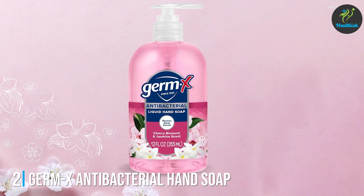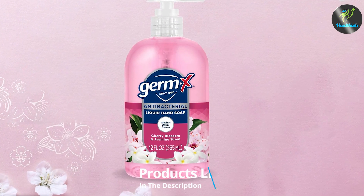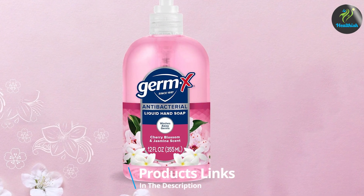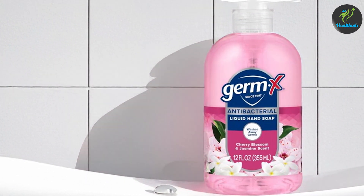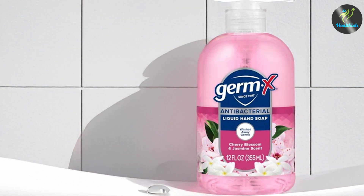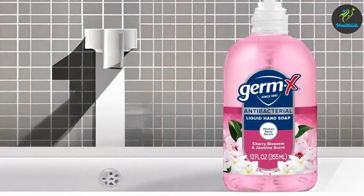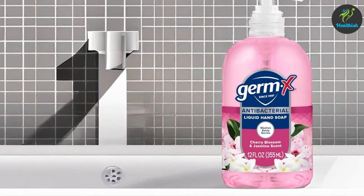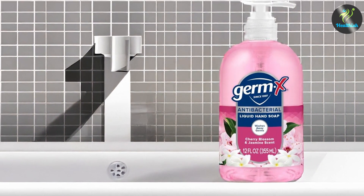Overall, this soap combines effectiveness, affordability, and comfort, making it a well-rounded choice for everyday hand hygiene. Number two: Germ-X Antibacterial Hand Soap, Jasmine and Cherry Blossom, 12 ounces, four-pack. Germ-X Antibacterial Hand Soap in Jasmine and Cherry Blossom is both effective and beautifully scented, giving you a refreshing floral aroma that's perfect for frequent hand washing. The formulation includes benzalkonium chloride, which effectively combats a wide range of germs.